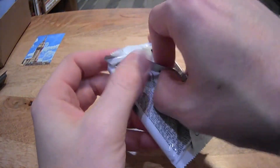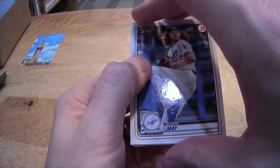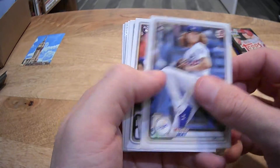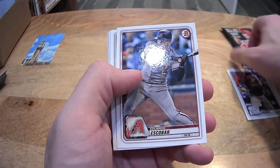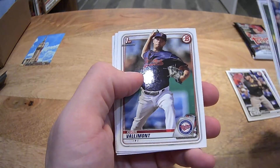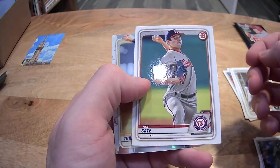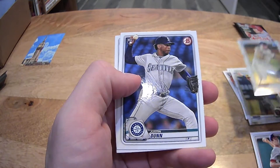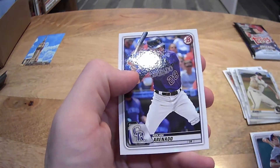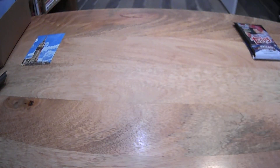We got a Bowman blaster pack. Dustin May rookie card, Trent Grisham rookie card, Escobar, Votto — first Bowman. Chris Vallimont, Aaron Ashby, Tim Cate. We got a Chrome — Bryce Turang and Nick Bennett. And a Justin Dunn, Dylan Cease, and Nolan Arenado.